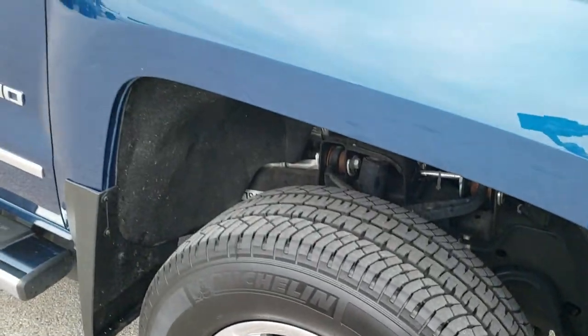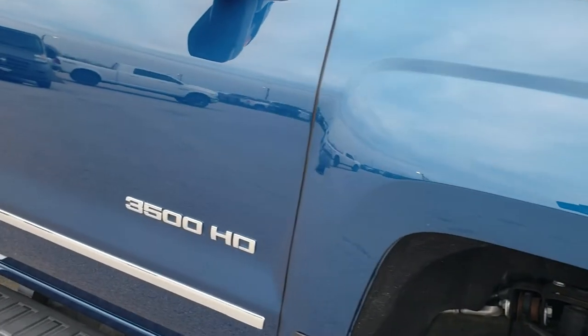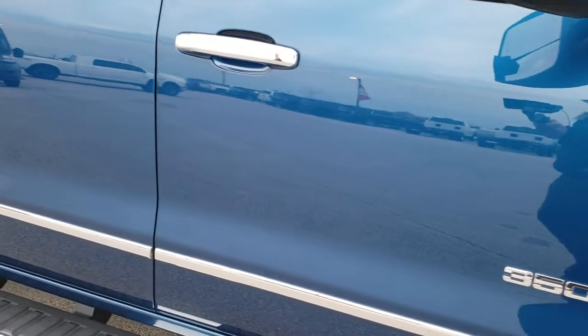No scuffs or scrapes on that rim. As you go down this side of the truck you can see just how clean the body is — how reflective and mirror-like that paint is.